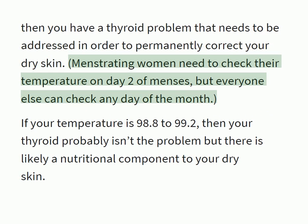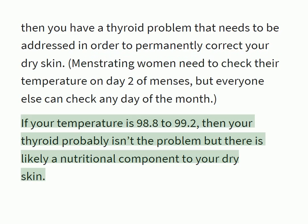Menstruating women need to check their temperature on day 2 of menses, but everyone else can check any day of the month. If your temperature is 98.8 to 99.2, then your thyroid probably isn't the problem, but there is likely a nutritional component to your dry skin.